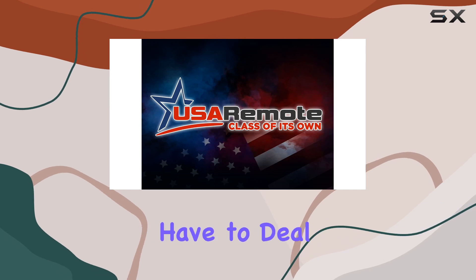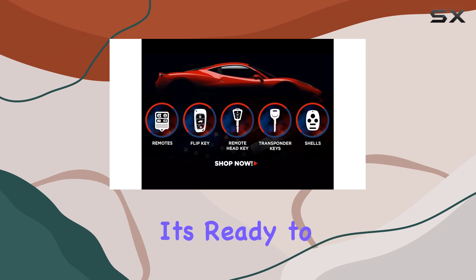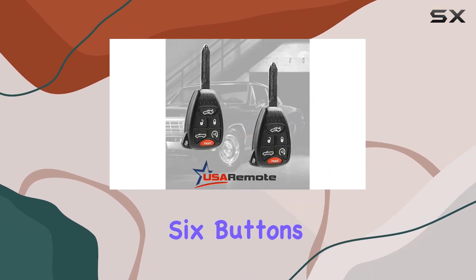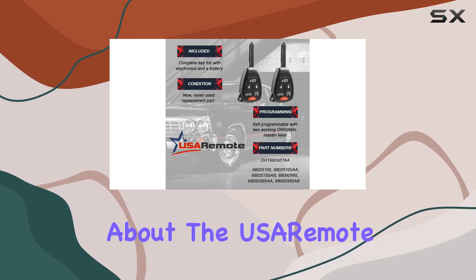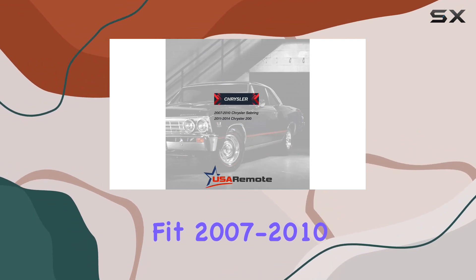Now onto functionality — this key fob isn't just a basic replacement; it's a complete electronic assembly that comes with a battery. That means you won't have to deal with any additional purchases or installations. It's ready to go right out of the box, saving you time and hassle. And with six buttons, you'll have all the control you need at your fingertips.